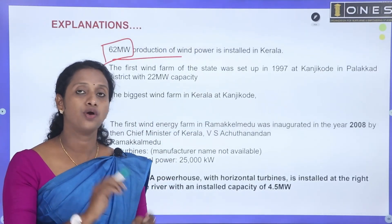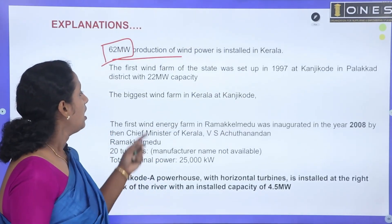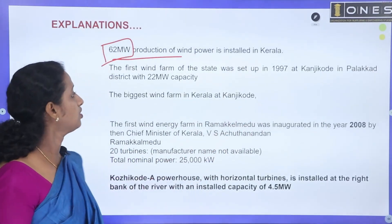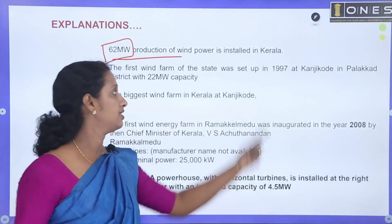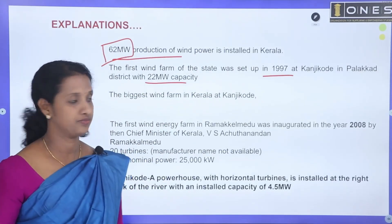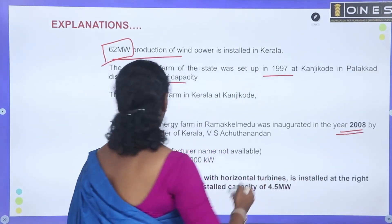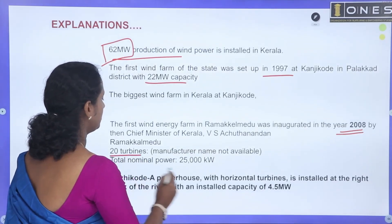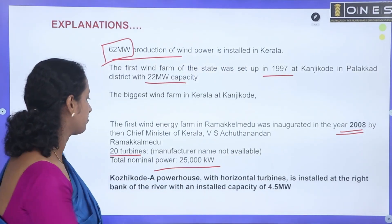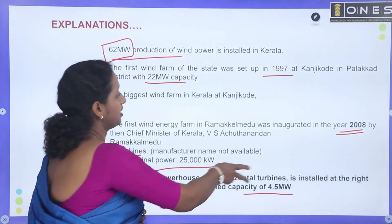The units are installed at Kanjikode, which is located in the Palakkad district and was installed in 1997. Its capacity is 22 megawatts. In 2008, it had 20 turbines with a total power of 25,000 kW, and the Kanjikode powerhouse has a 4.5 megawatt capacity.